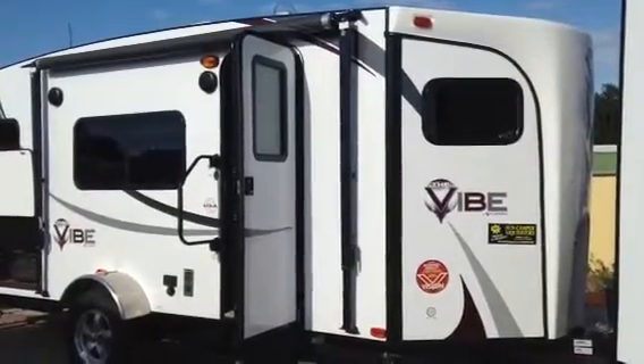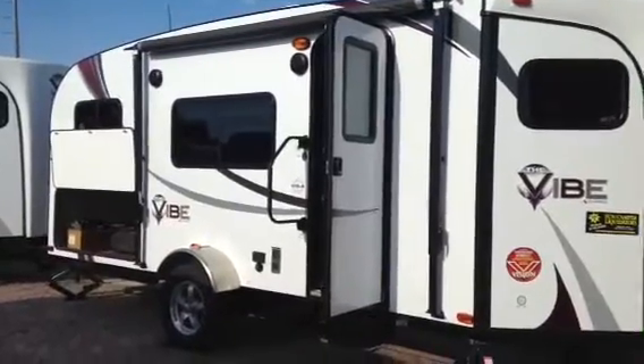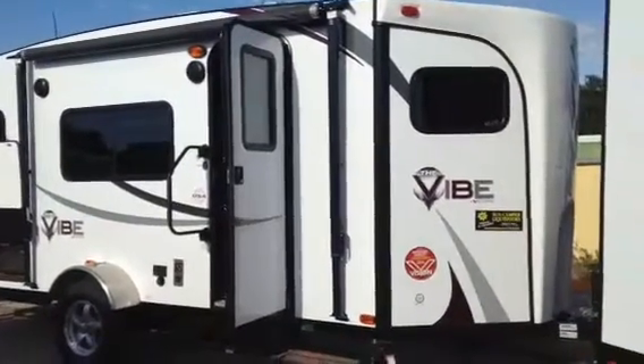How are you doing today and thank you for viewing suncamperrv.com. Today we are showing our Vibe 6502 series.